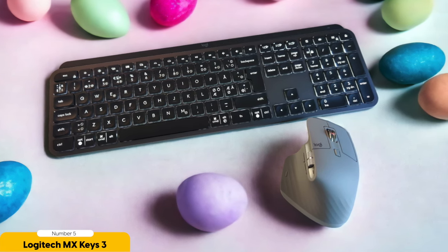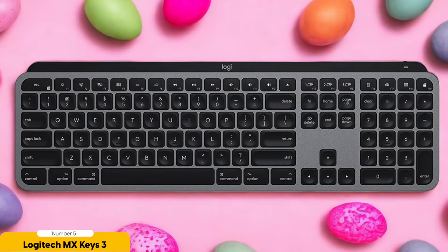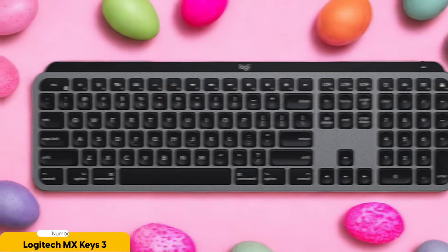All in all, the Logitech MX Keys 3 is the keyboard you've been waiting for. It's versatile, stylish, and packed with features that will take your typing experience to the next level. So go ahead, unleash your inner typing superhero and let the MX Keys 3 be your trusty sidekick.